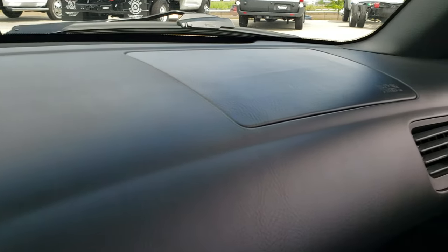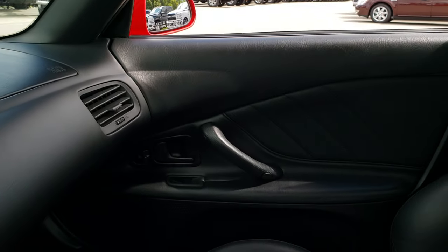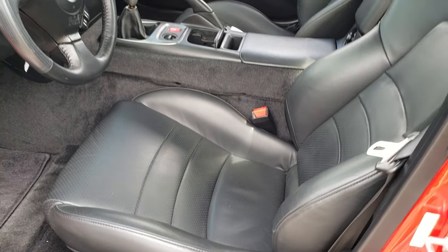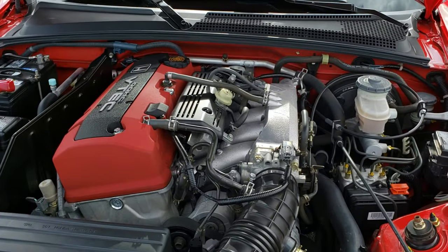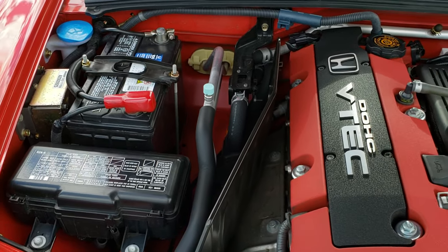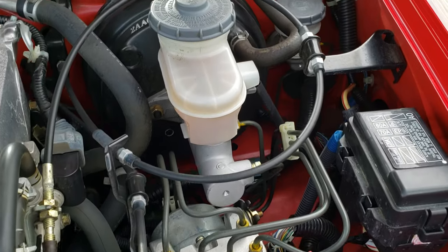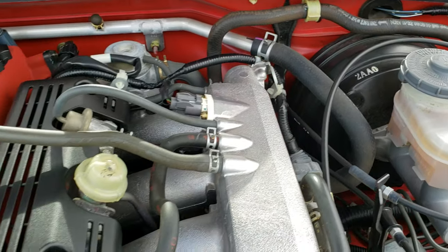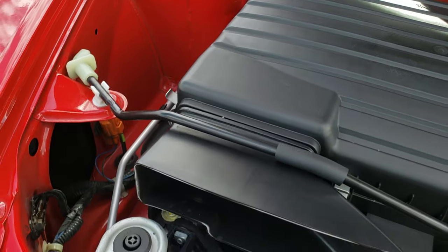If you wanted a show car, this is the one. We'll take a quick look under the hood — the car's never been smoked in. Under the hood we have the 2.0-liter dual overhead cam VTEC engine, 240 horsepower. Engine bay is super clean and runs very smooth.